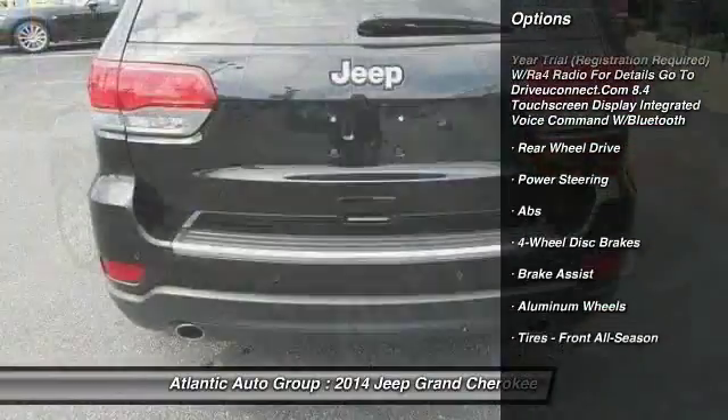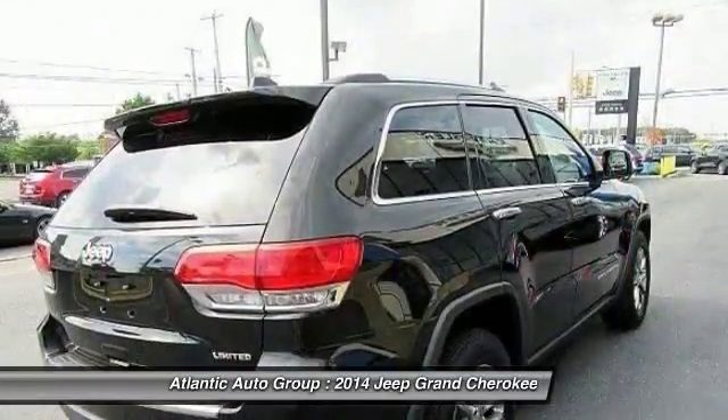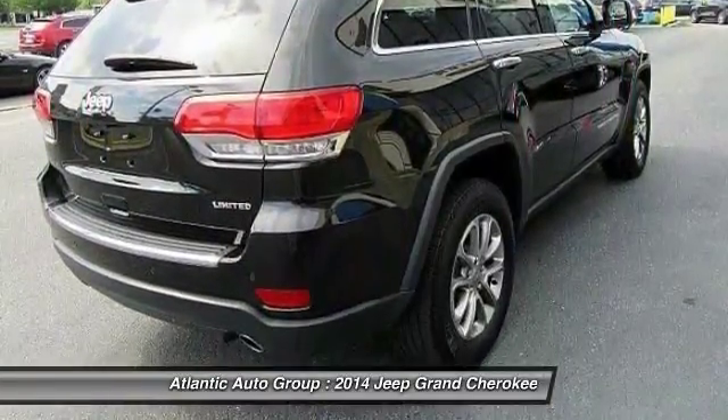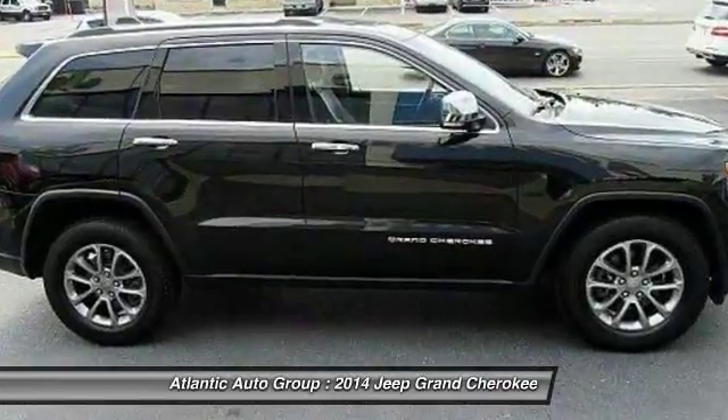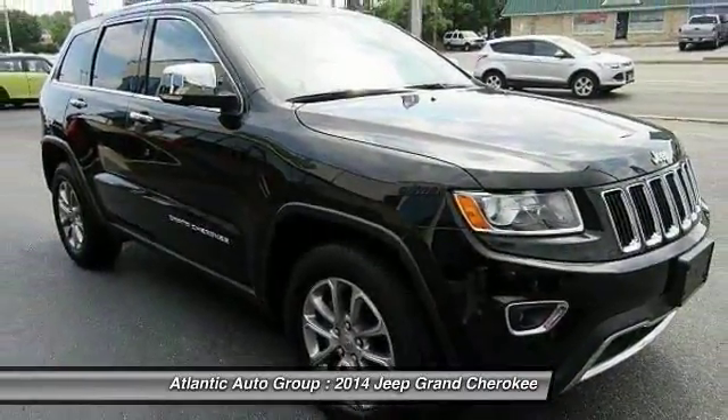Keyless entry, remote engine start, stability control, traction control, power passenger seat, anti-lock braking system, steering wheel audio controls, backup camera, power liftgate, leather-wrapped steering wheel.